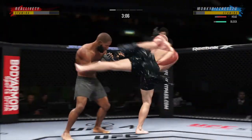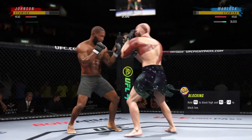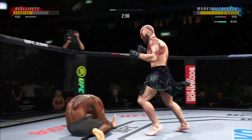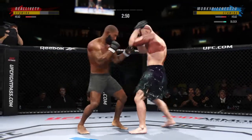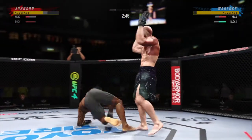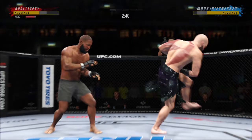He needs to start looking to finish now because he's got his opponent hurt very bad. Straight right. Big left. He's hurt. Unbelievable — what a fantastic strike to throw at the exact right moment. He deserves this moment. Go finish this fight.